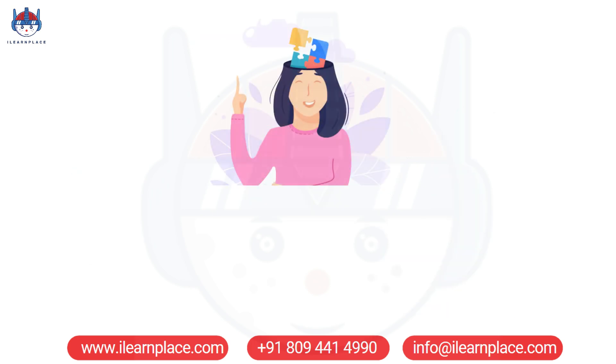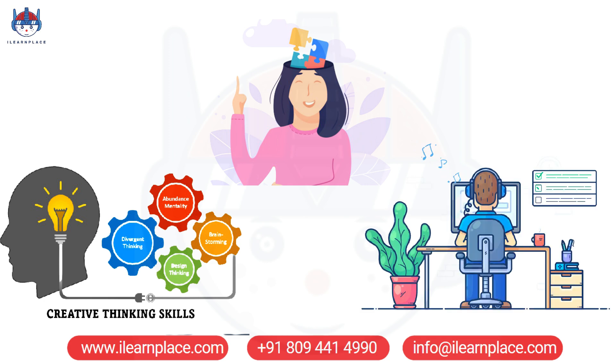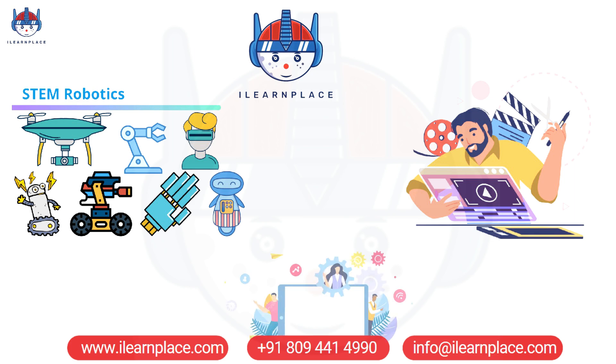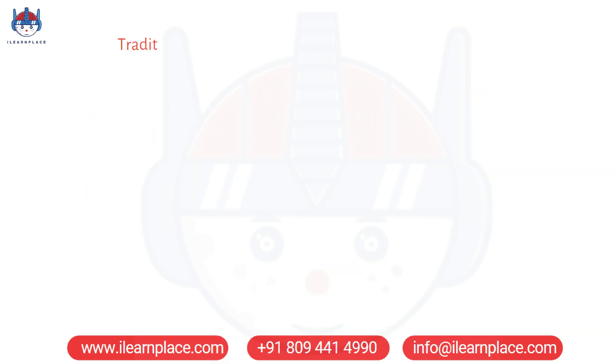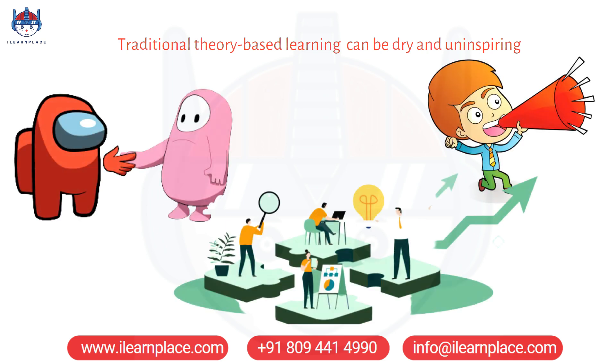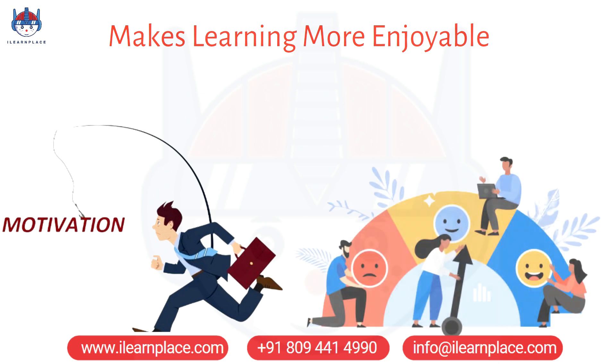These challenges encourage students to think critically and creatively to develop innovative solutions. iLearnPlace's STEM games also provide an engaging and fun approach to learning. Traditional theory-based learning can be dry and uninspiring, but our games provide an immersive and interactive experience that captures students' attention and keeps them engaged.